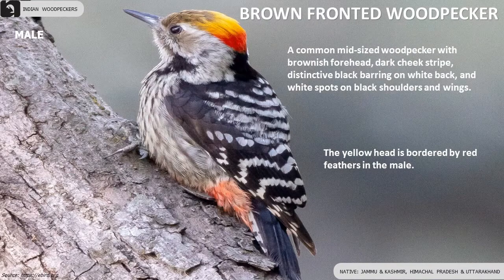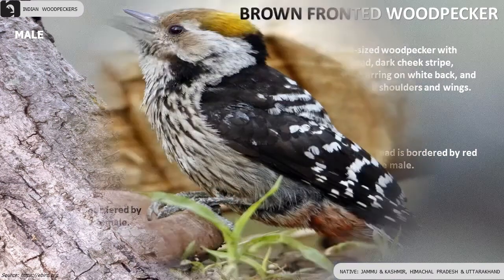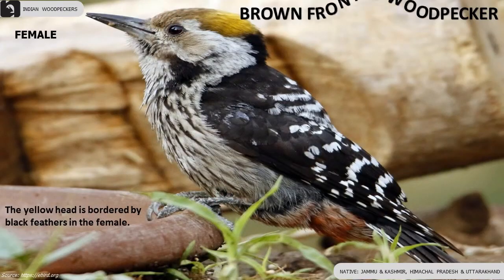Brown-fronted Woodpecker is a common mid-sized woodpecker with a brownish forehead. The yellow head is bordered by red feathers in the male and bordered by black feathers in the female.